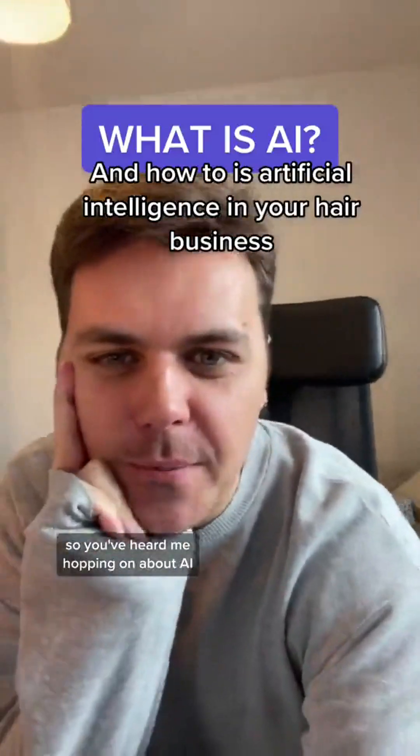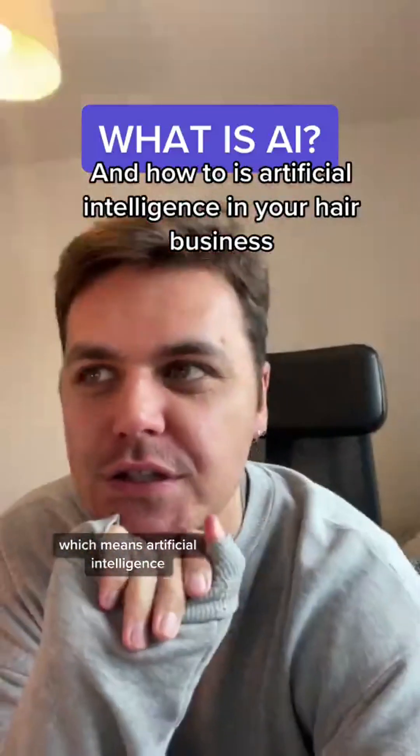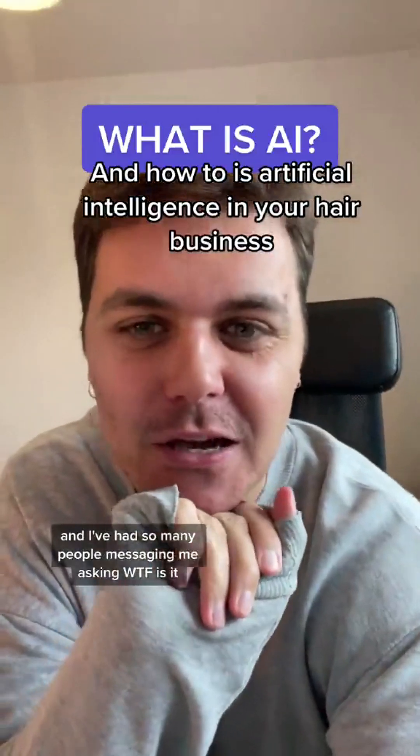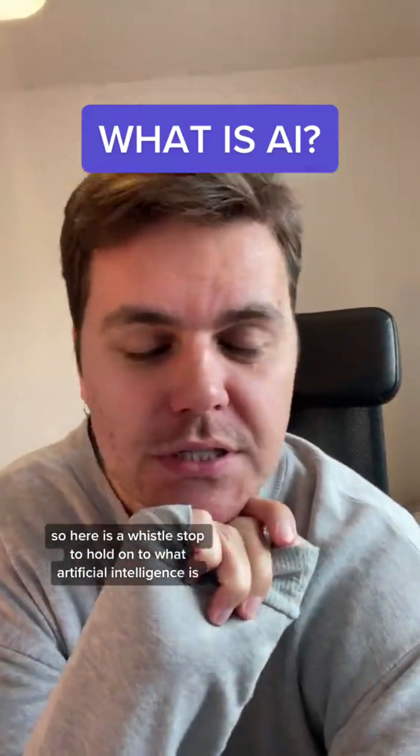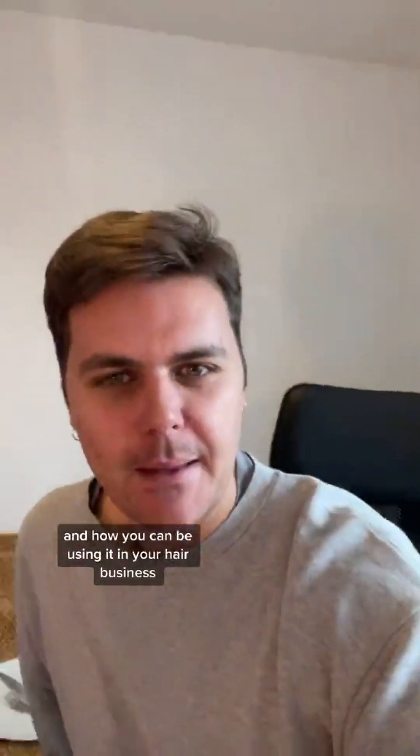Okay, stylists — so you've heard me harping on about AI, which means artificial intelligence, and I've had so many people messaging me asking, WTF is it? So here is a whistle-stop tour on what artificial intelligence is and how you can be using it in your hair business.